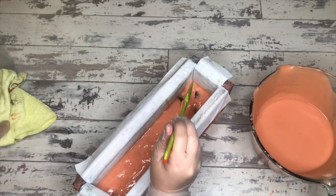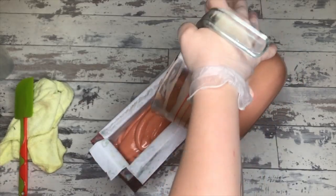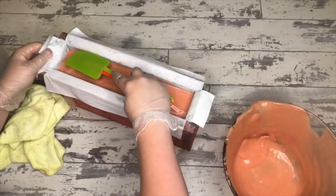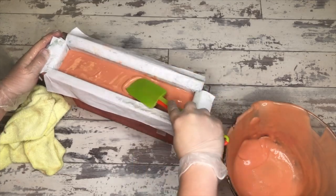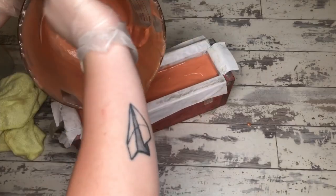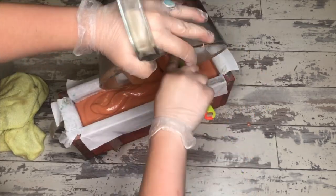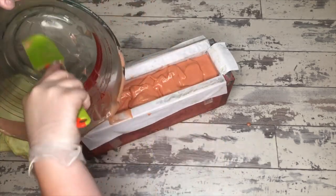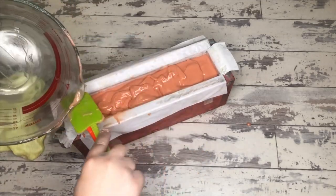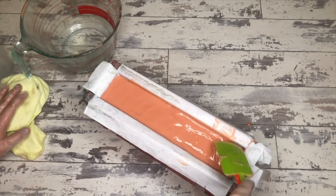Milk tea is amazing — it has these boba tapioca pearls that you suck up through a great big straw. Back when I was dating, that was actually one of my first-three-date tests: if the boy could manage not to choke on a tapioca pearl when drinking boba, I knew he could have another date with me. If he choked, it was game over. I was just thinking about the number of boys I did that to. Anyway, this batter looks beautiful.